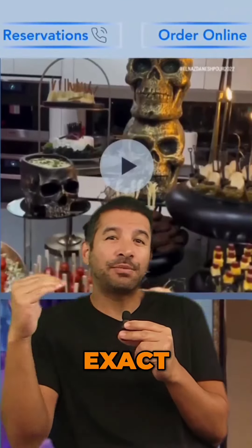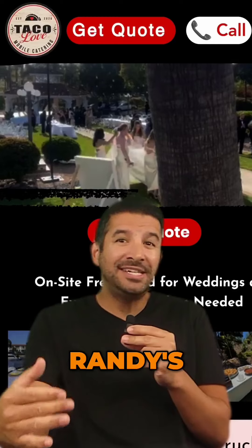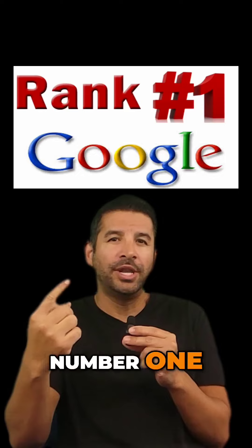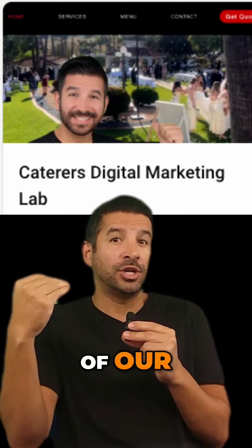This is the exact process we used to rank Elma's, Randy's, Jimmy's, and Dave's website to number one in their local area.